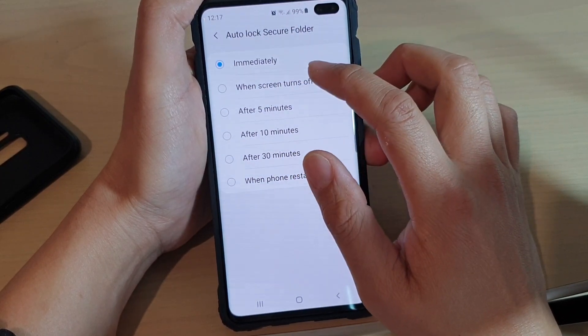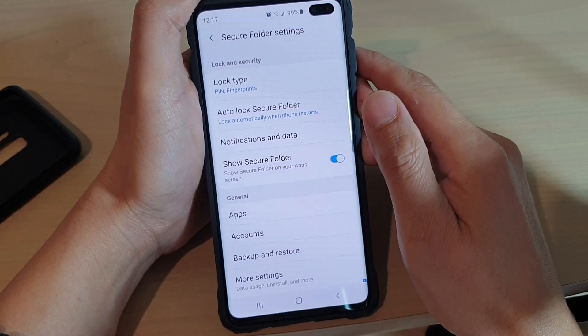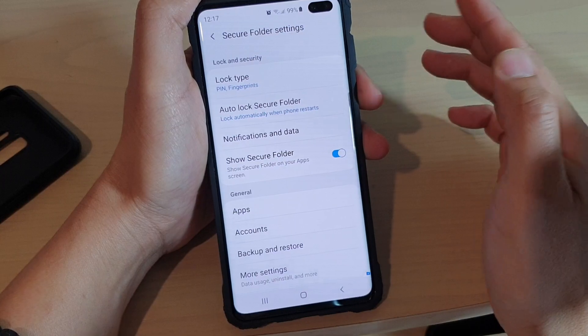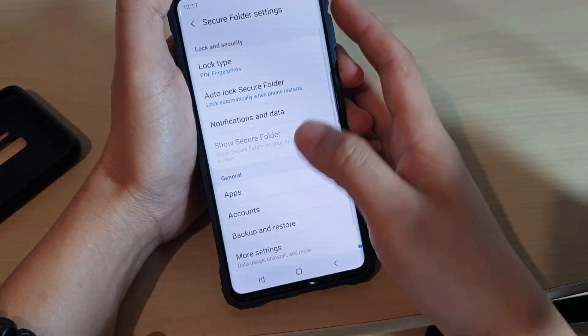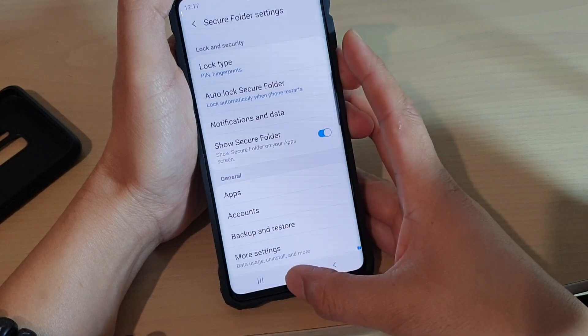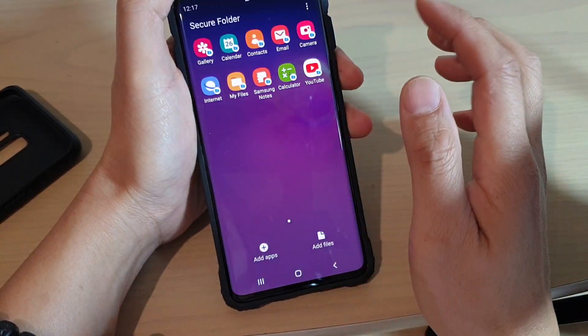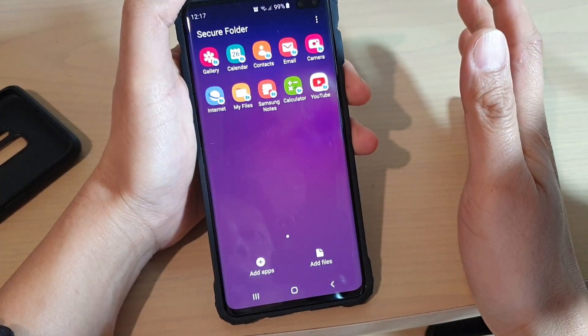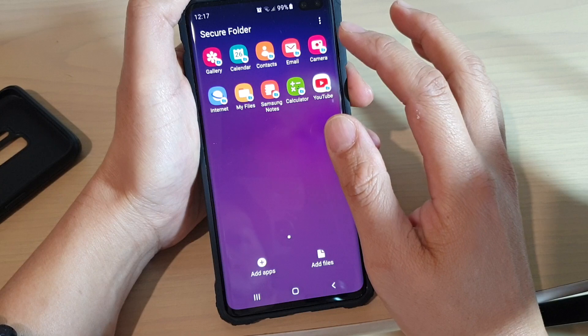You can choose, for example, 'When the phone restarts' so the secure folder won't lock itself. As you can see, when I lock the screen it will not lock. Going back to the home screen and then back into Secure Folder, you can see I can access it straight away without having to enter the password.